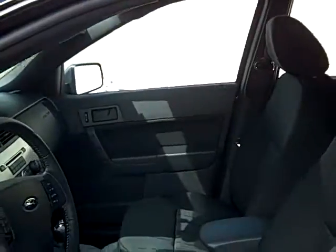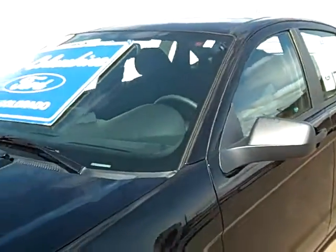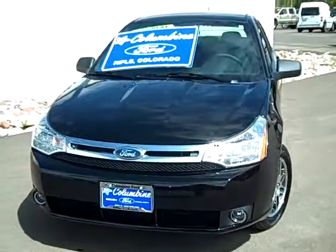Stop in today to Columbine Ford. We'll be happy to take you for a test drive in this or any of the vehicles that we have available. We're at 970-625-1680. Give us a call if you have any questions. We'll look forward to helping you out. Have a great day.